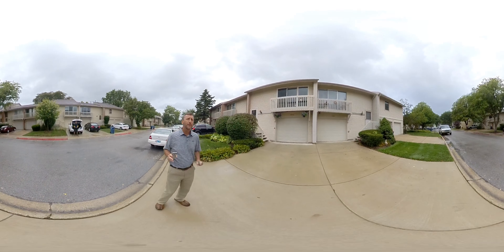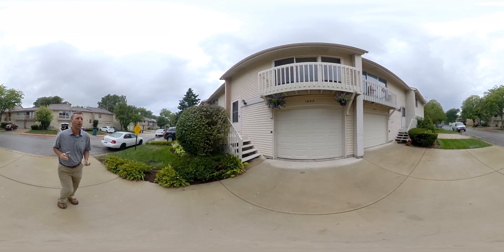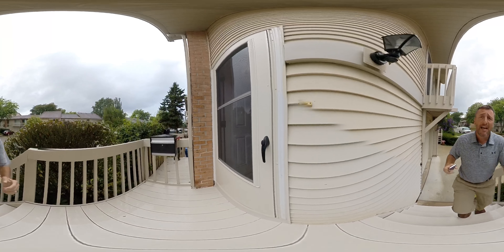We're out here in front of 1547 Elder Drive in Aurora, and this is a beautiful three-bedroom, two-and-a-half bath townhome.